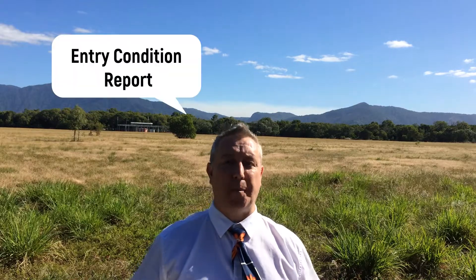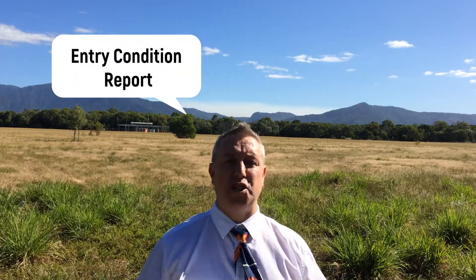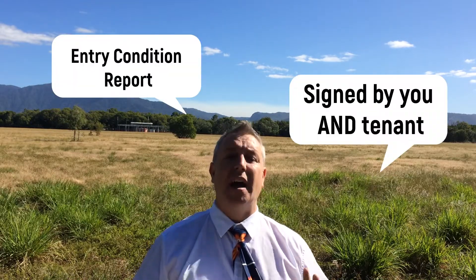Tip number one: entry condition report — really important. Ensure that you've got a detailed report, putting everything down about the property. You should have at least 200 photographs for backup evidence. Remember, that report might not seem important now, but when the tenants move out in 12 months' time and they've caused damage, you need to be able to prove it.